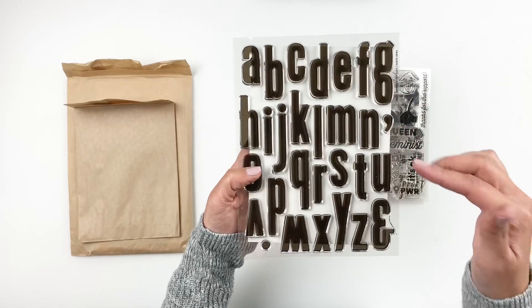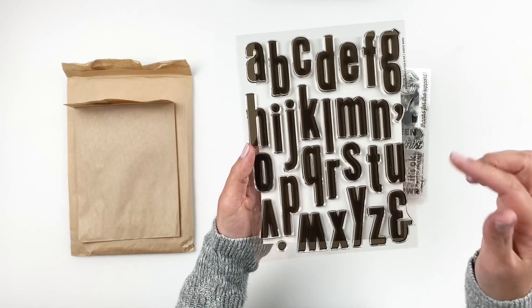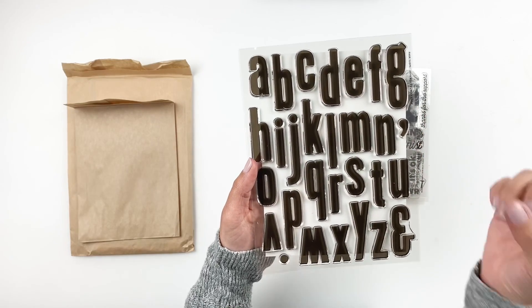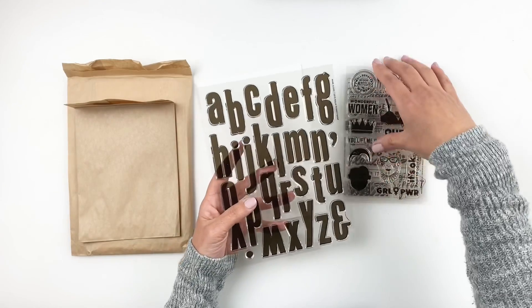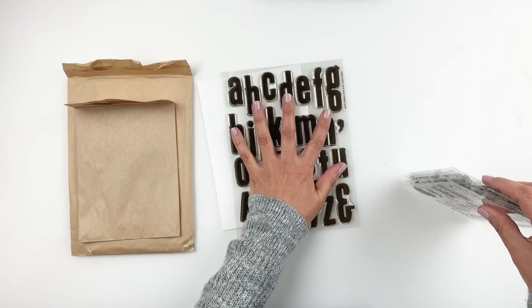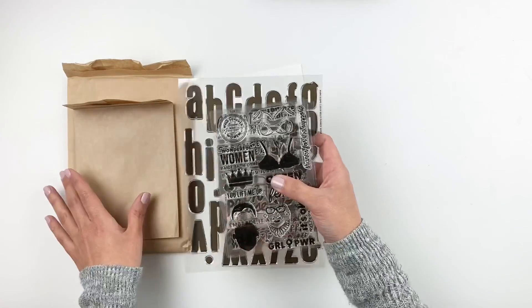This next one is an alpha stamp called 'Park Slope' — it's bold, large, and beautiful. I love using large alphas on my traveler's notebooks. This one is just gorgeous and I can't wait to use it to add some titles to my spreads. So those are all the stamps that released today.